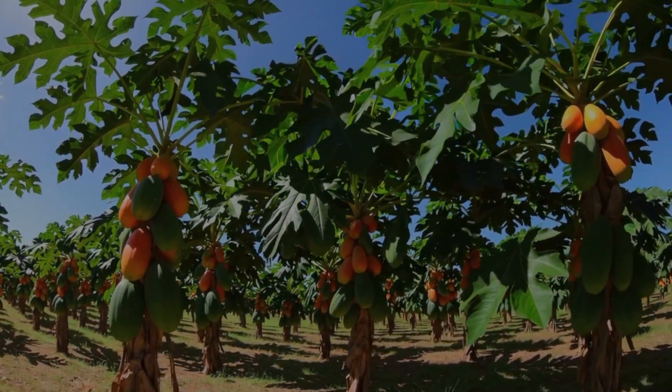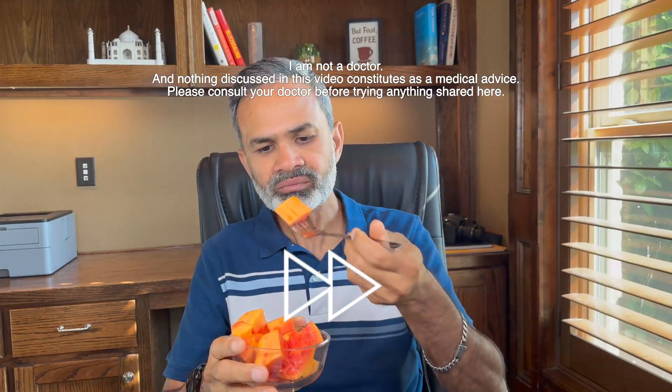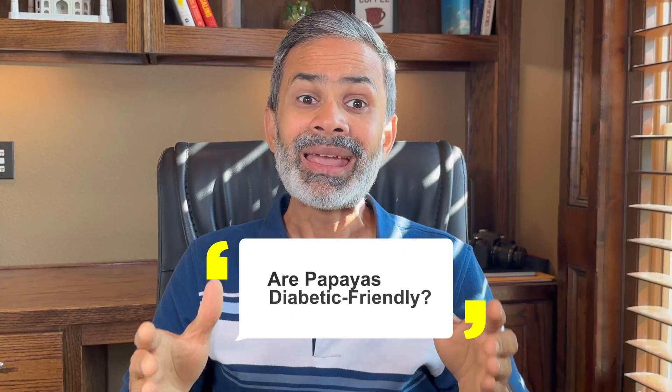Papayas are a very common breakfast choice in many countries across the globe. Many sources recommend consuming papaya in the morning, especially on an empty stomach, to maximize its health benefits, such as aiding digestion, boosting the immune system, promoting skin health and even supporting weight management. The question for us is, is it diabetic friendly? We'll find out soon.